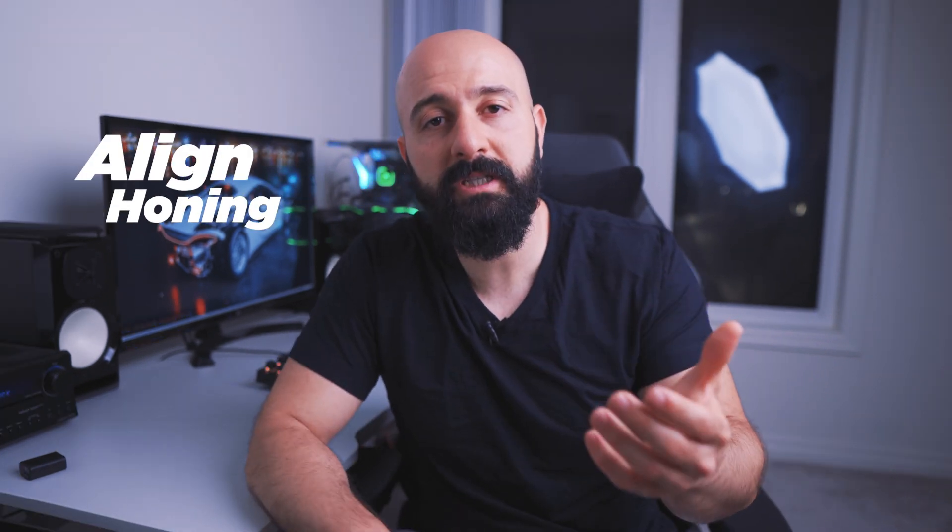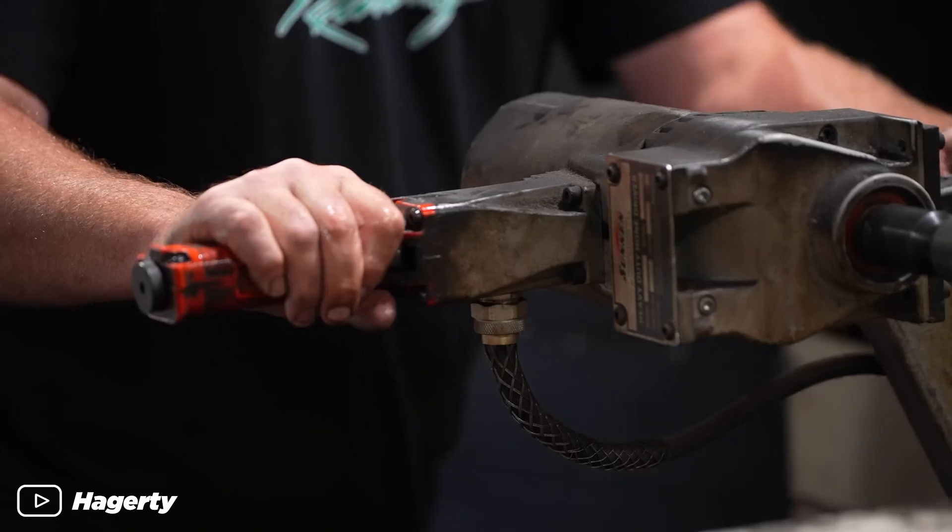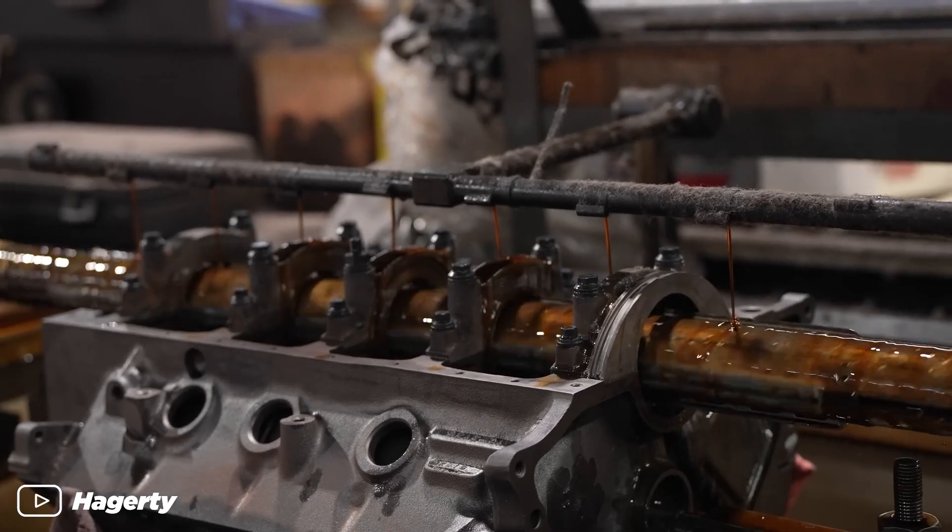Better seal means less oil consumption, less blow-by, and better compression. Next is line honing your block — the machinist puts the main caps back on the block without the crank, torques the main cap studs to spec, and uses a specialized machine to pass through all the mains. This aligns all the main bores to make sure they line up perfectly for the crank. Some people think you don't need line honing for every build, but you should do it if you change or upgrade your crank, and also if you're upgrading your main studs — because aftermarket studs apply more clamping force when torqued down, which might slightly warp the main caps out of round, and line honing ensures they're perfectly round again.